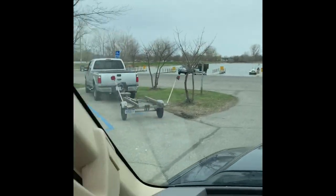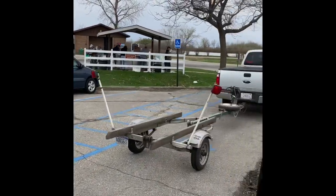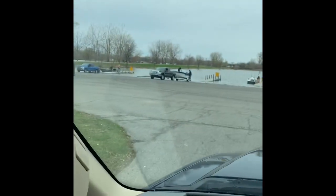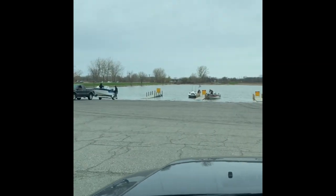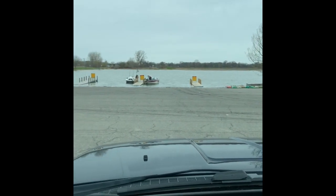So here's the launch. Off to my left here is a fish cleaning station, and here is the launch, which you can launch at and head right out into Lake Erie.